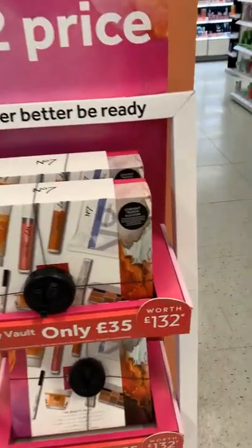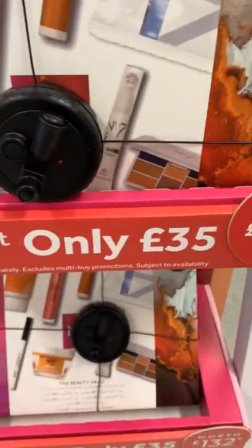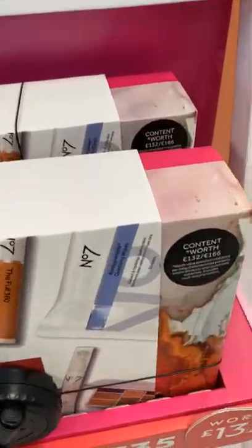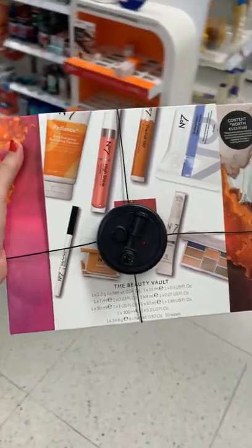This No7 Beauty Vault is worth £132.60 and you can get it for just £35. The box is filled with some of their best loved skincare and makeup products at Boots, including mascaras, palettes, cleansers, moisturisers and more.